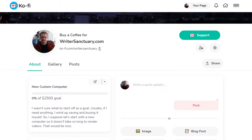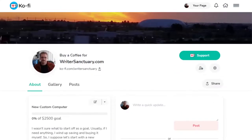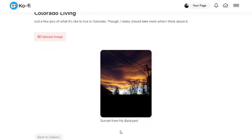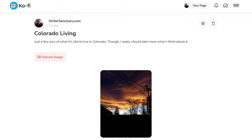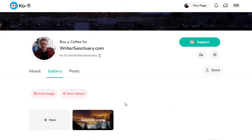I've come across a lot of systems that aren't nearly this well developed. Another highlight is being able to add images and create albums with ease. In the gallery you can add a new image or create a whole new album — for example, a Colorado living album filled with images from Colorado. It's very easy to use and adds a personalized aspect for your supporters.